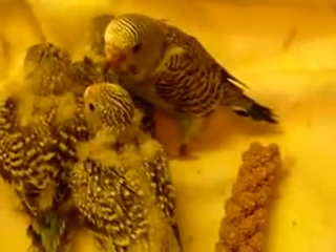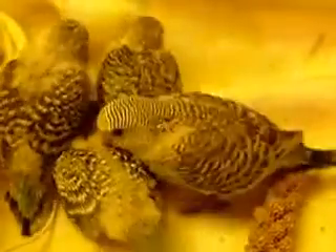Hey baby, look how beautiful you are! Look at him wing practicing — what a pretty boy. His little crop is bulging because we just fed them. It's almost impossible to do a little video of them before they're fed because they're just hungry and really chirping.